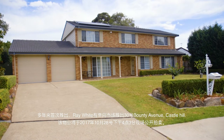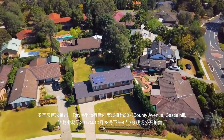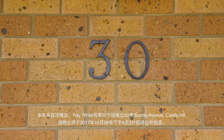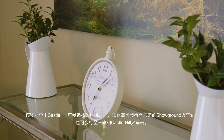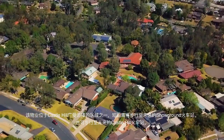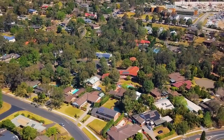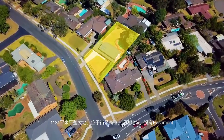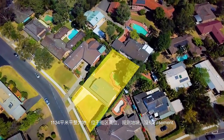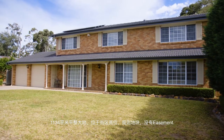For the first time offered in a number of years, Ray White has the pleasure of marketing number 30 Bounty Avenue Castle Hill for public auction on Saturday the 28th of October at 4:30 p.m. A wonderful family abode set in a highly sought after part of Castle Hill within walking distance to the upcoming Showground Road and Castle Hill train station. The huge 1,134 square metre parcel is set on the high side of the street and is flat, regular in shape with clean title and no easements.